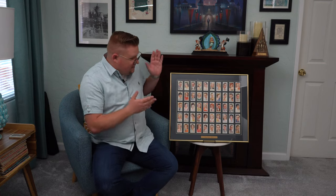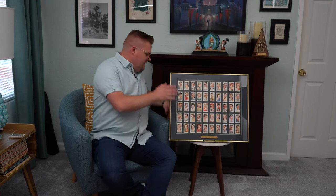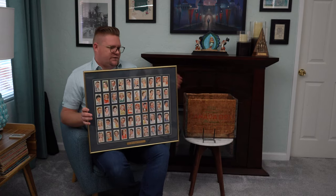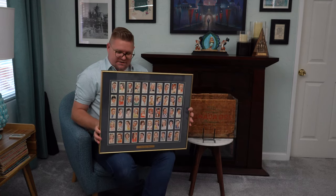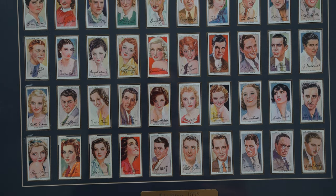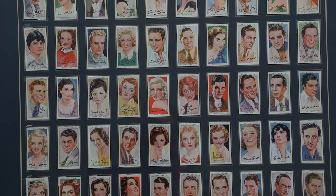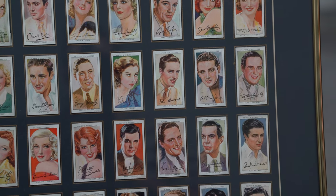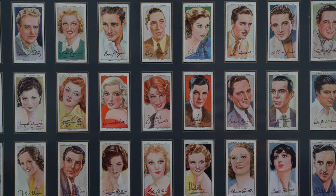This particular framed set says 'Film Stars of 1938.' I'm going to pick this frame up here to share with you, and on the back it's got a photocopy of all the cards. This is a complete series with a nice little history of the cigarette cards themselves. This was the third series — all 25 cards available at that time. Some of the actors and actresses include Joan Crawford, Gary Cooper, Bette Davis, and Errol Flynn, along with a handful of other stars.